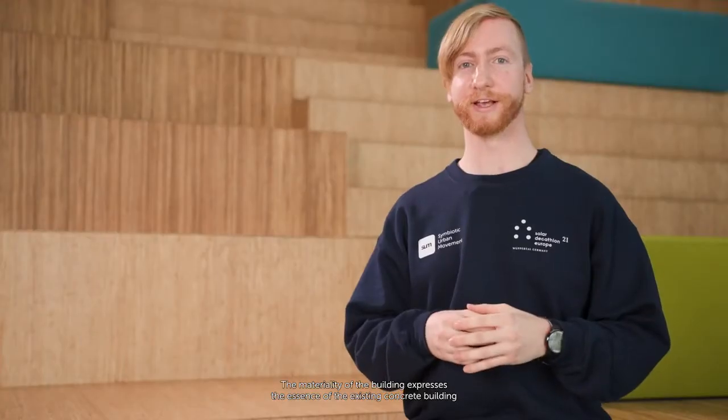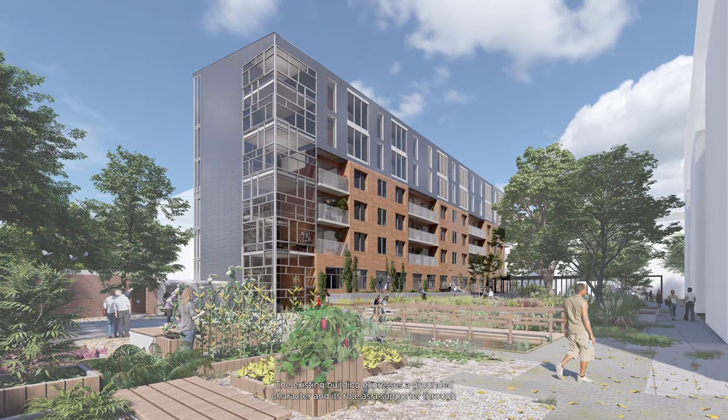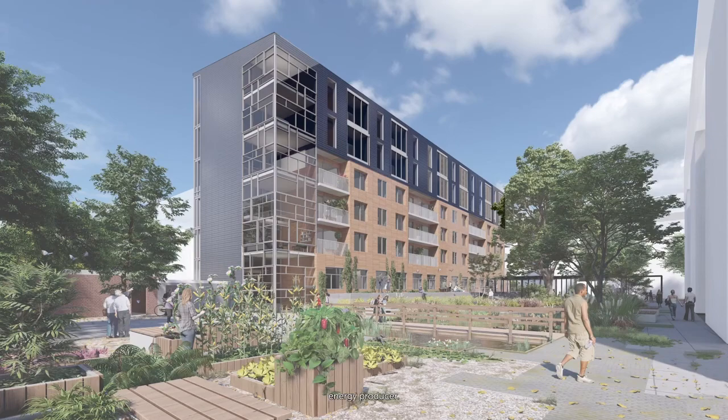The materiality of the building expresses the essence of the existing concrete building and the new lightweight top-up construction. A differentiation in materiality creates a clear contrast between the new and the old. The existing building expresses a grounded character and its role as a supporter through a heavier appearance, while the top-up addition has a lightweight character and articulates its role as an energy producer.